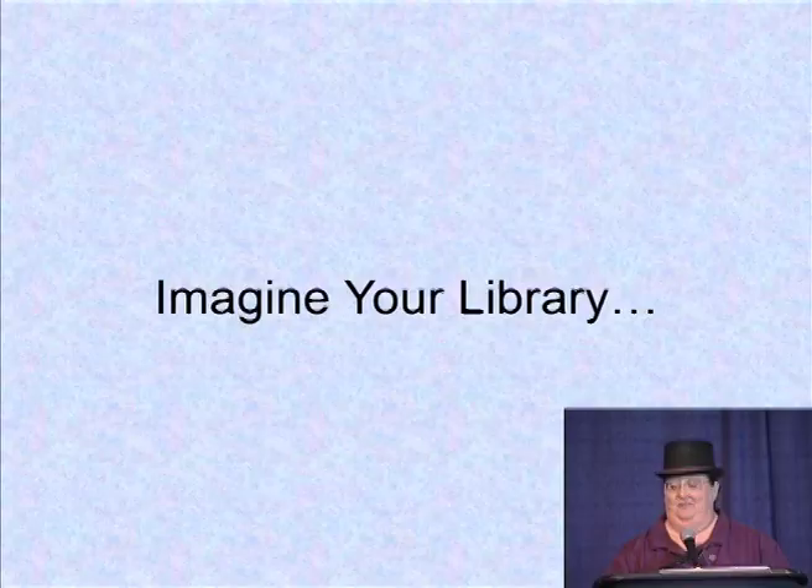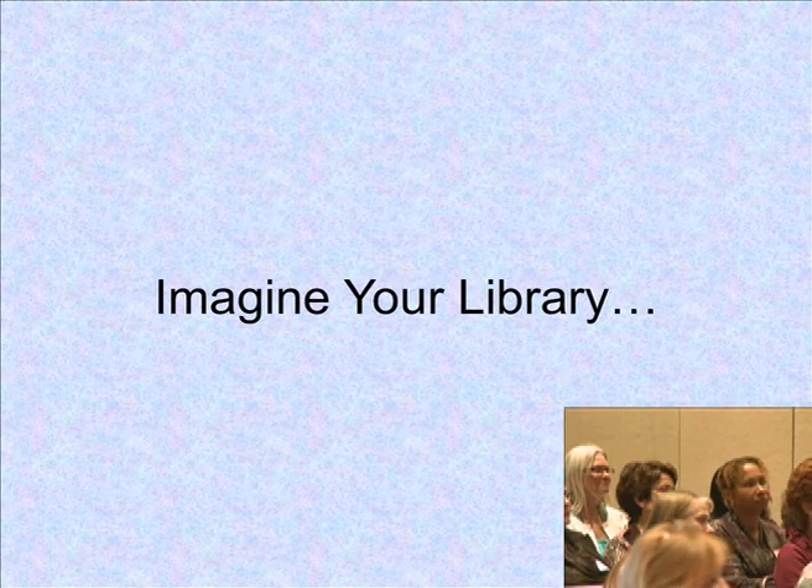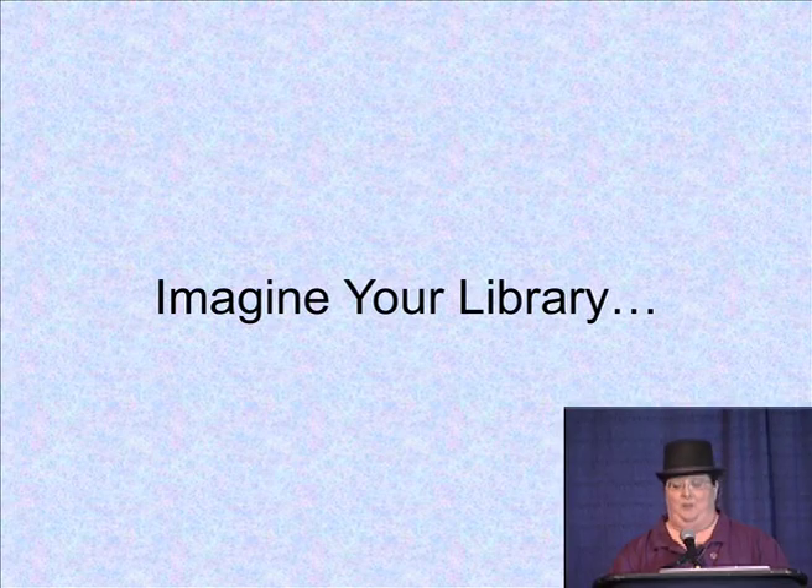Imagine your library. Think about it for a minute — what it looks like, how many rooms you have, what your spaces are, how you get in, how the people maneuver through your building.